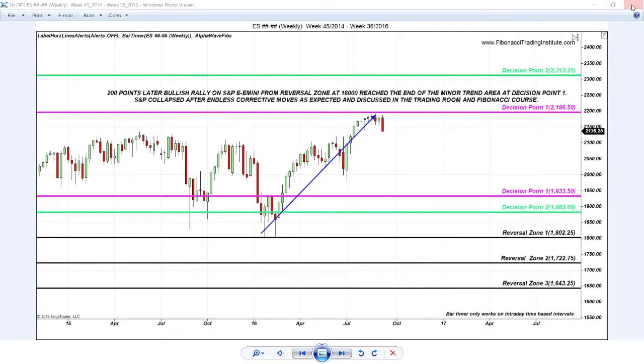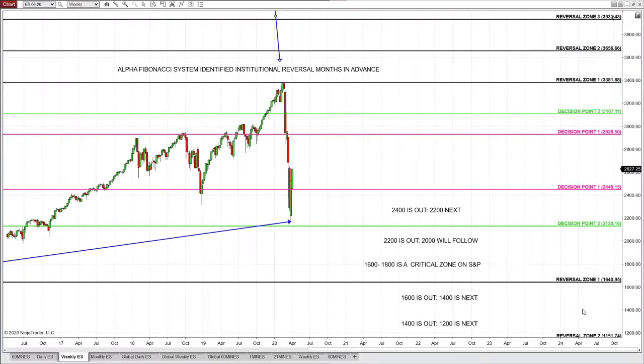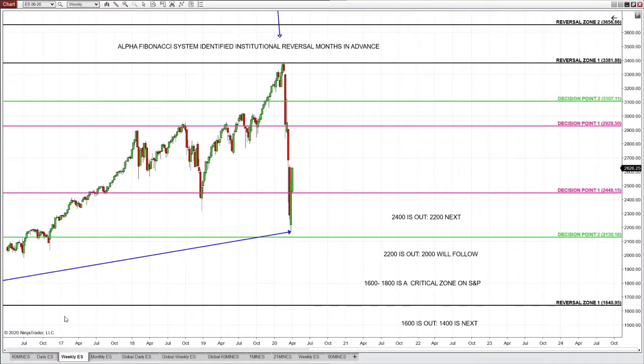You decide what you want to trade. 2200 is out — price will head lower, one step at a time. The intelligent trader is not speculating in this market; the intelligent trader is not throwing trades randomly.